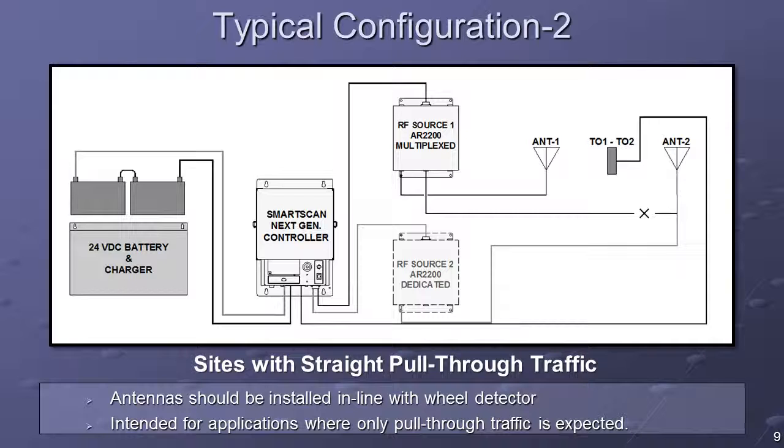At sites with straight pull-through traffic only, one Tiefenbach double-wheel detector will suffice. The wheel detector should be mounted in line with the antennas. Otherwise, an offset value will need to be entered in the setup menu.